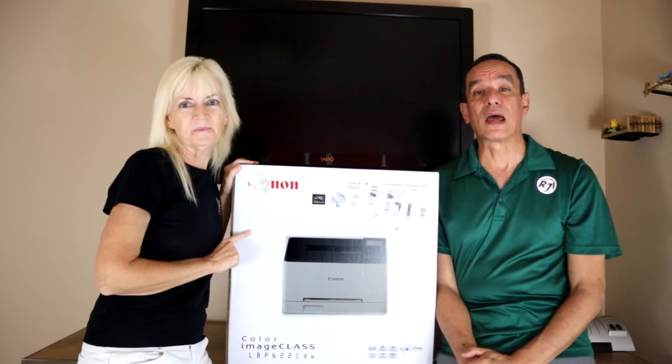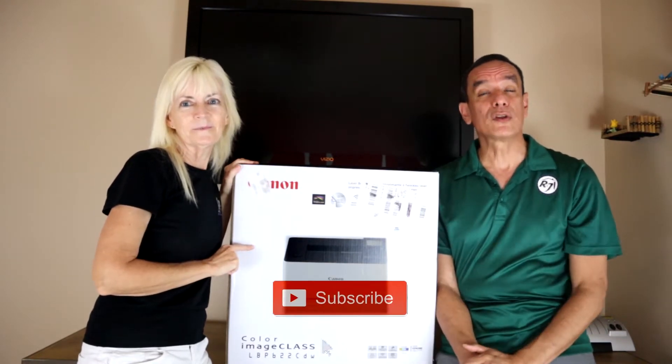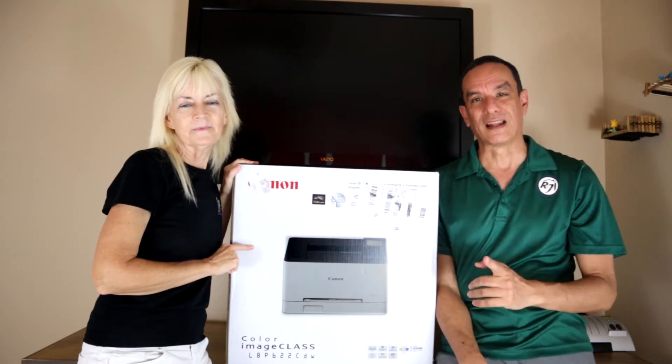If you enjoyed this content as always and you haven't subscribed already, click the subscribe button below. And if you're new to the channel, check out some of our other videos — hopefully they'll be just as entertaining. Now let's get going.